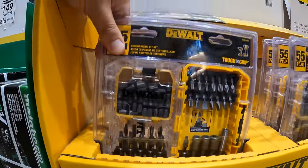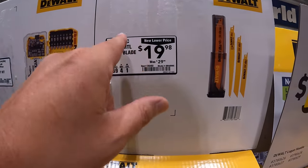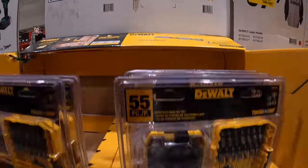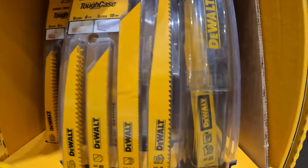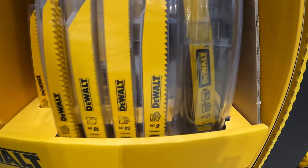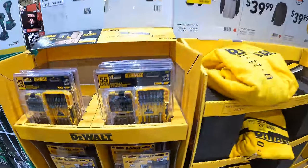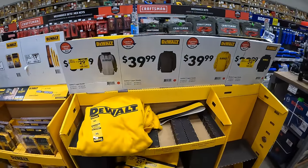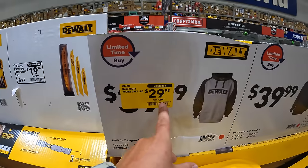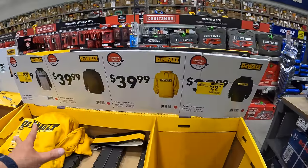DeWalt has a 16-piece wood and metal reciprocating saw blade set for $19.98, coming with a plastic case that fits 9-inch blades. There are also some price drops on hoodies at $29.98, though it's summertime so those will be more relevant in fall and winter.